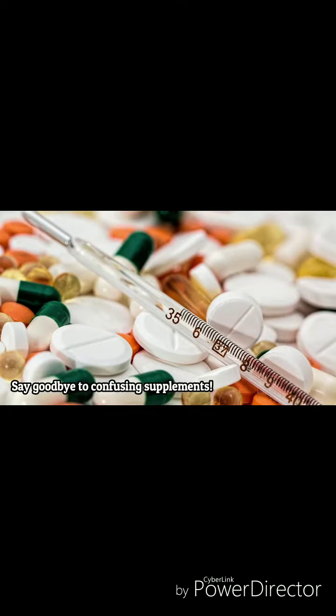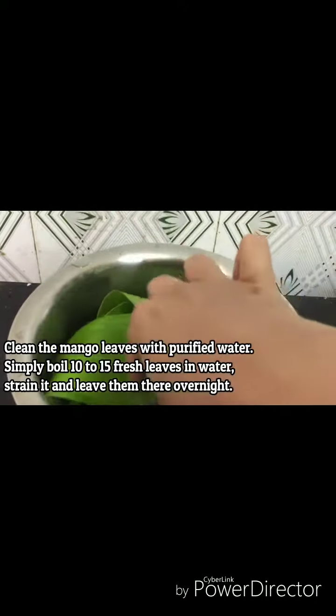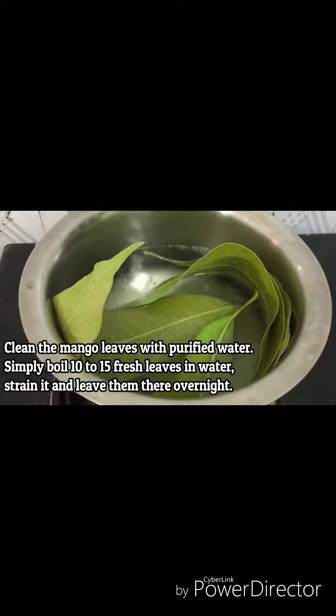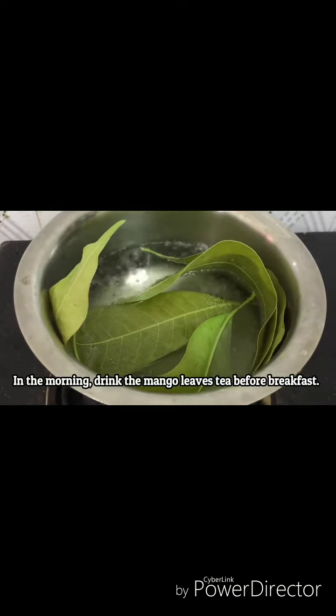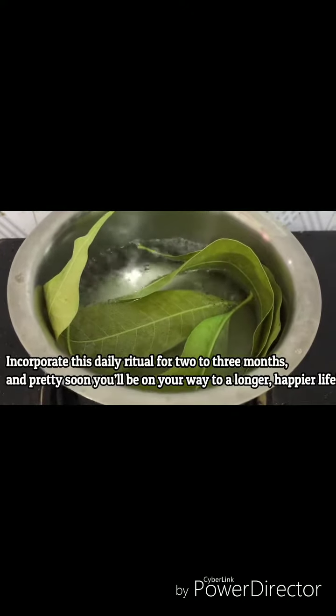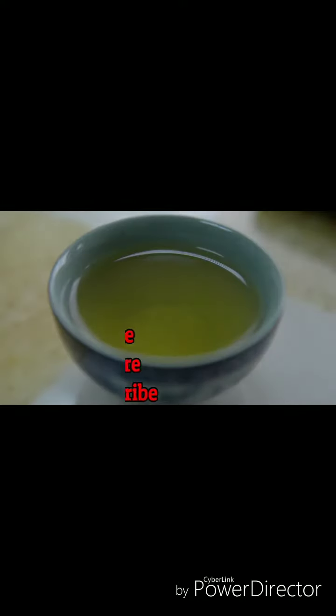Say goodbye to confusing supplements. Here's the remedy: clean the mango leaves with purified water, then simply boil 10–15 fresh leaves in water. Strain it and leave them there overnight. In the morning, drink the mango leaves tea before breakfast. Incorporate this daily ritual for 2 or 3 months and pretty soon you'll be on your way to a longer, happier life.